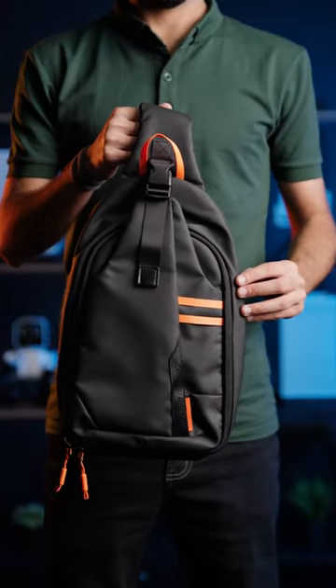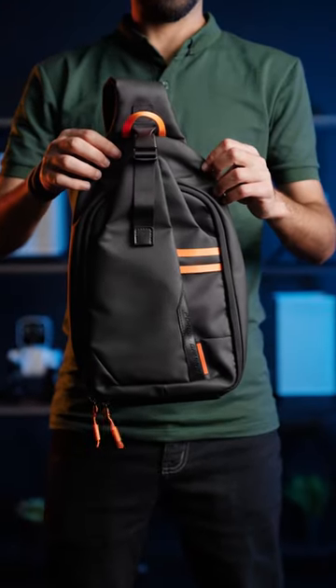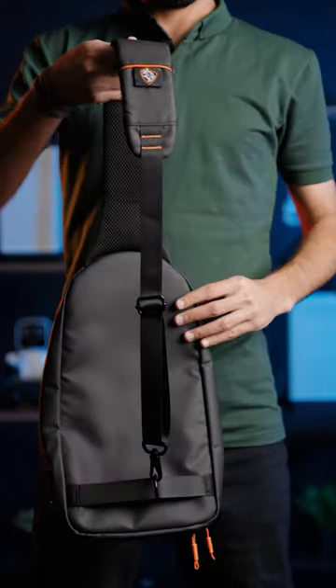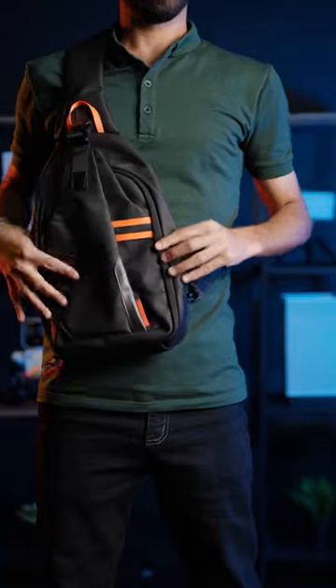A single strap backpack from Prodo Gaming product series. This crossbody sling bag has an attractive design. You can easily adjust its strap, and thanks to its design, it comfortably fits on your shoulder.